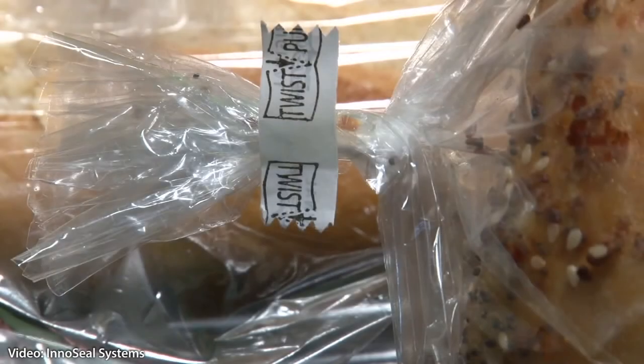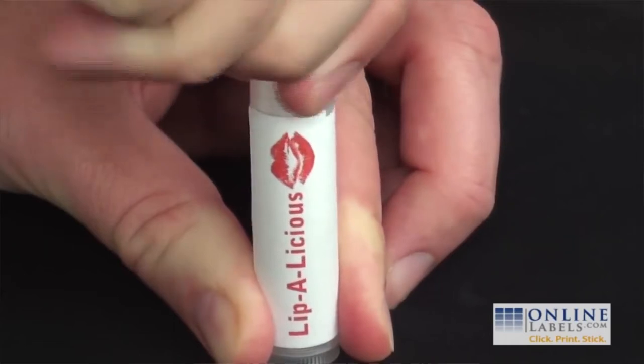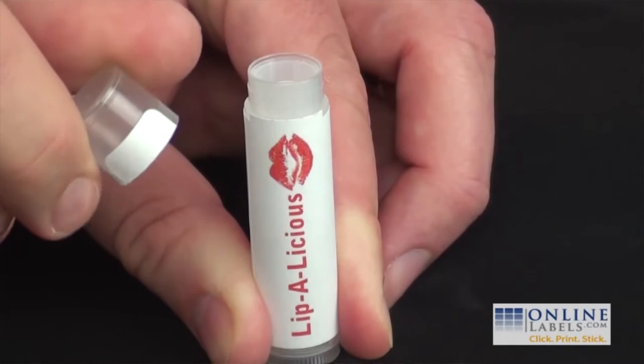Tamper-evident packaging is when packaging has an indicator or barrier to entry which, if breached or missing, can reasonably be expected to provide visible or audible evidence to consumers that tampering has occurred.